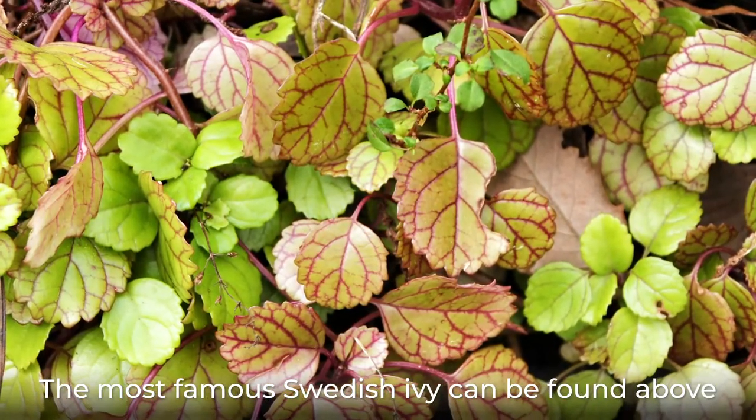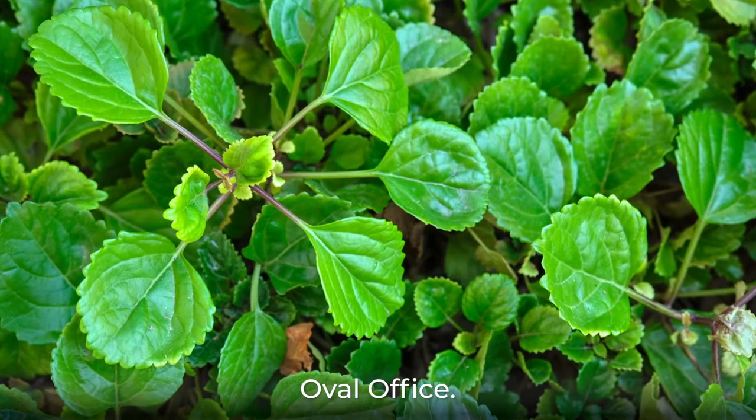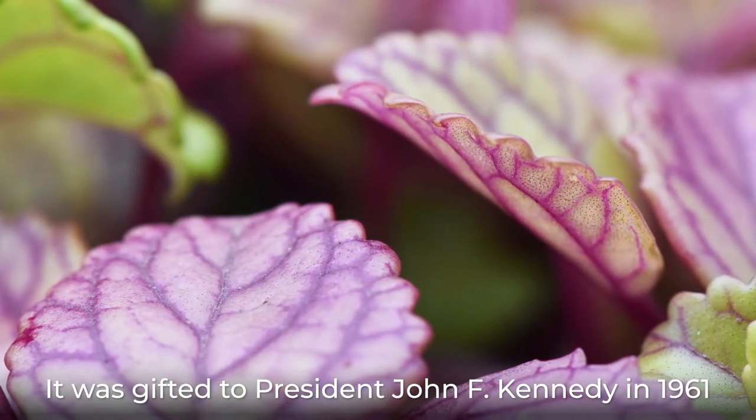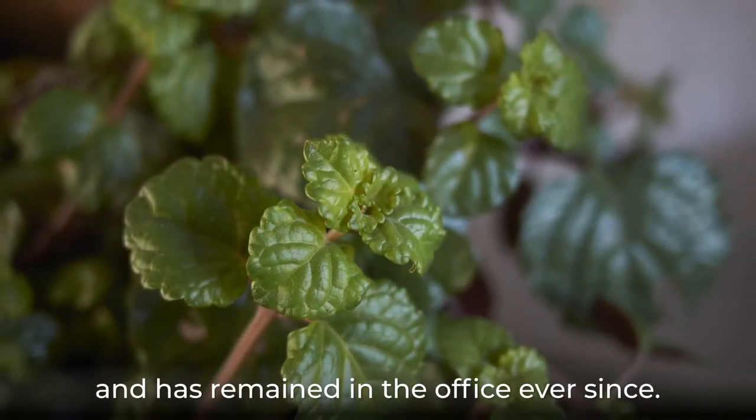The most famous Swedish Ivy can be found above the mantle in the President of the United States Oval Office. It was gifted to President John F. Kennedy in 1961 and has remained in the office ever since.